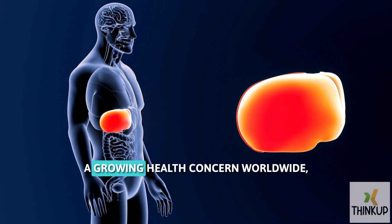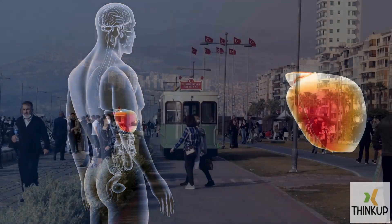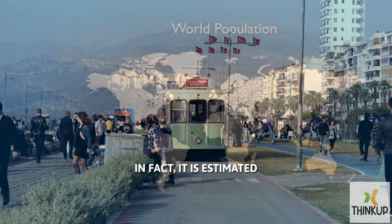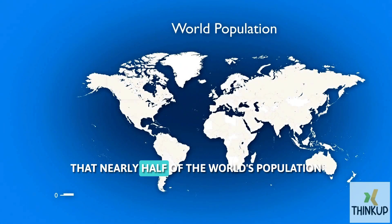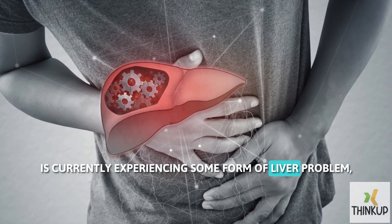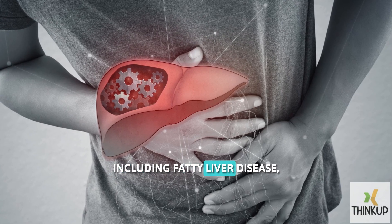Fatty liver disease has become a growing health concern worldwide, affecting a significant portion of the global population. In fact, it is estimated that nearly half of the world's population is currently experiencing some form of liver problem, including fatty liver disease.